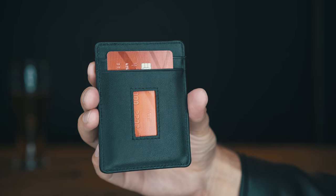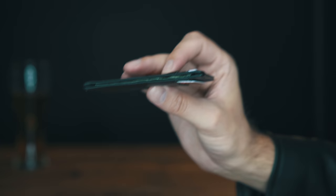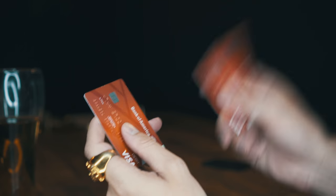The new Micro Slim Wallet features not one, but two quick slide pockets, so you don't have to play favorites anymore. I love you, but I love you.